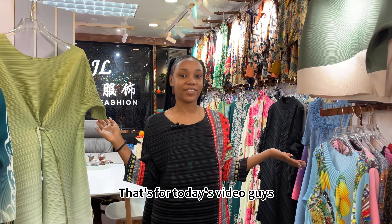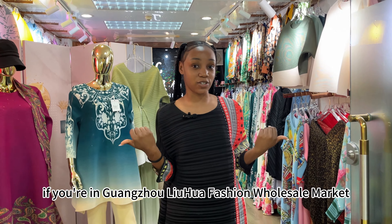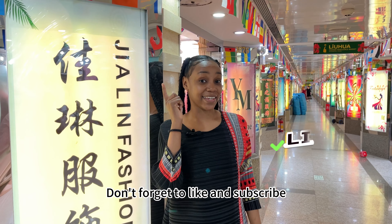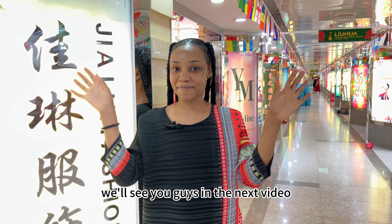That's it for today's video, guys. We hope you found it helpful and informative. If you're in Guangzhou Lihua fashion wholesale market, don't forget to check out store number 1678. Don't forget to like and subscribe — we'll see you in the next video, bye!